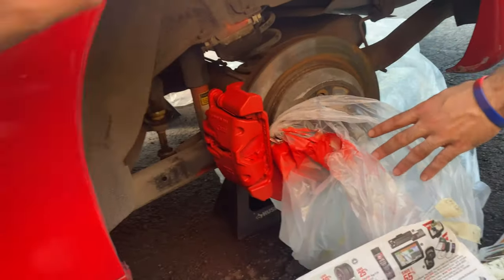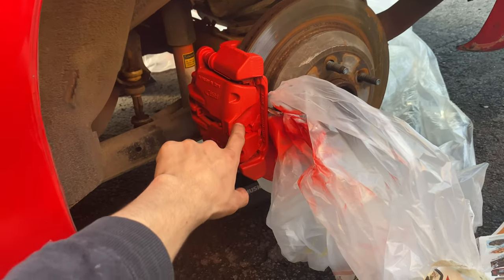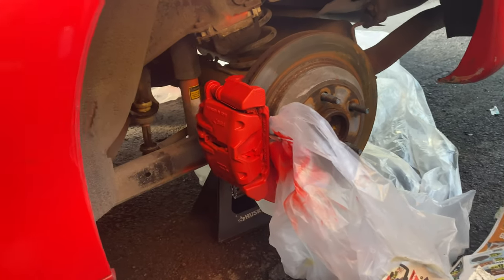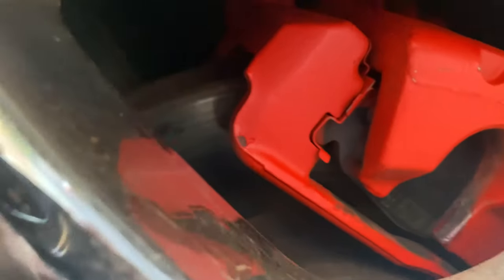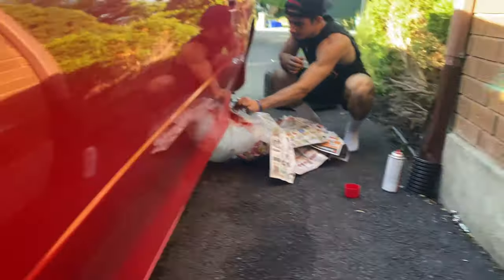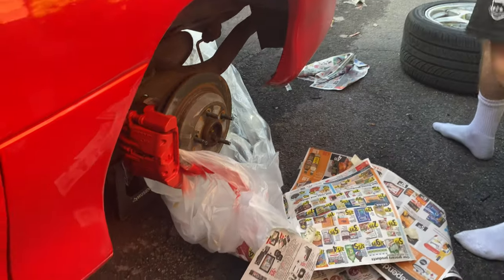Looking good though - second, third and fourth coat, she's all finished. We need to take off the stuff on the inside and some of this plastic but we're gonna wait for it to dry before we put the rim on. On the front we didn't let it dry all the way so we actually scratched it a little bit - lessons learned. We're waiting about 30 minutes, we ate, and we're getting ready to put these rims back on.